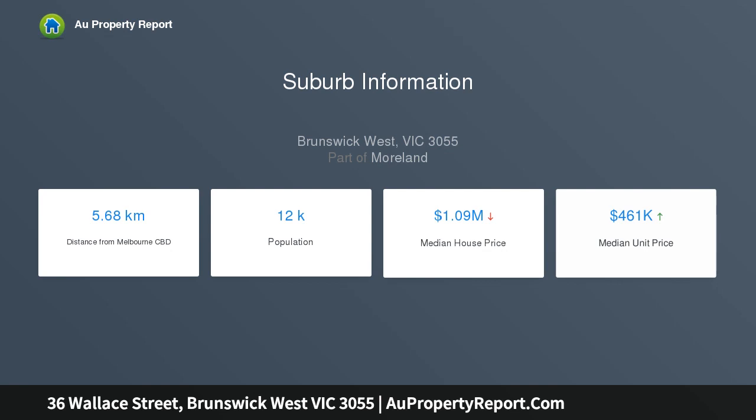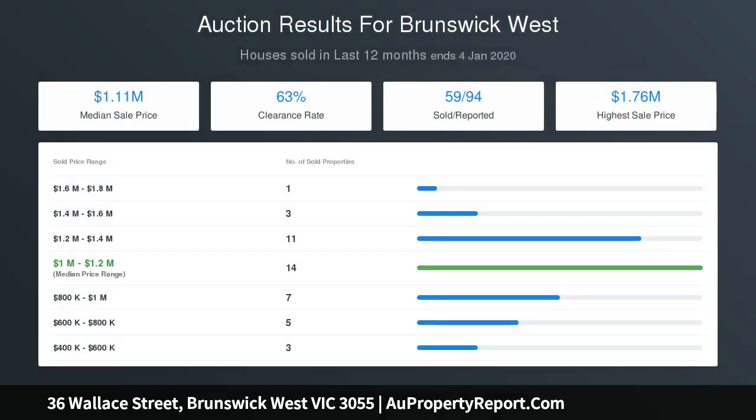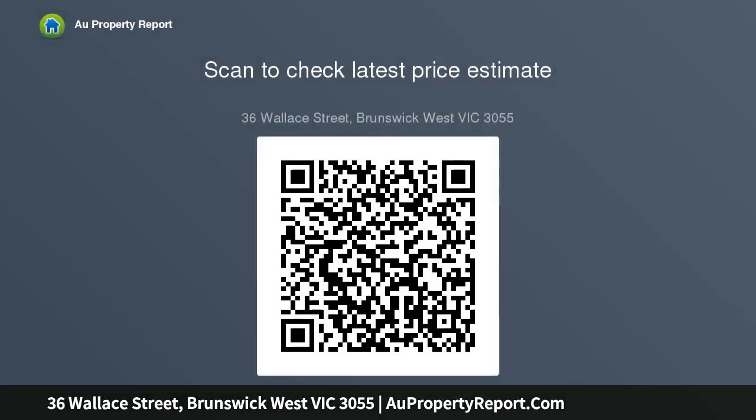Other internal features include split system heating and cooling, high ceilings, and polished concrete floors. Step outside to discover the main attraction — a sizable backyard garden with double garage access via Strengths Avenue behind, highlighting the property's generous dimensions and untapped future potential.